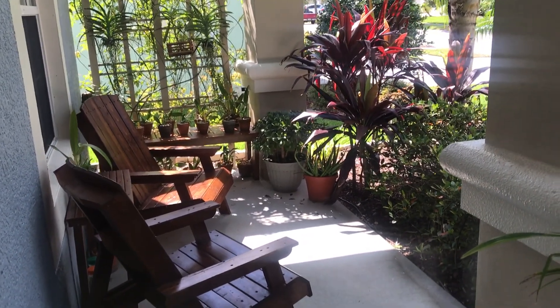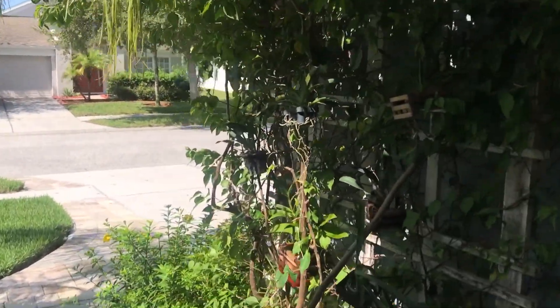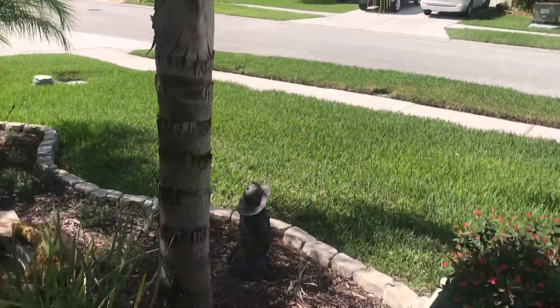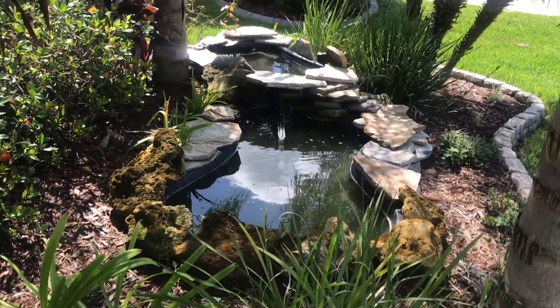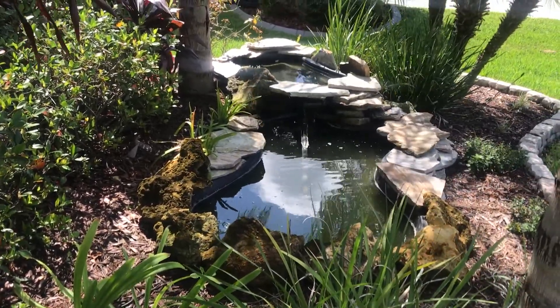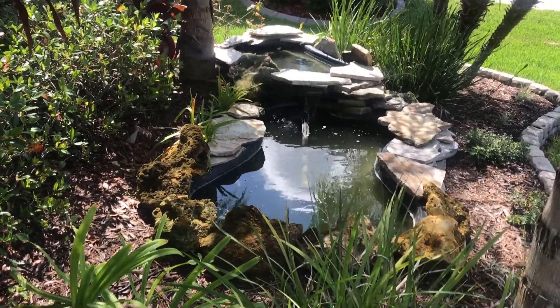Everything on my porch is looking great — it's not my orchids. I've got several orchids hanging on this side but that's not the reason for the video. So apparently this morning I came out to my pond and I smelled something really foul, and I found all my fish belly up.